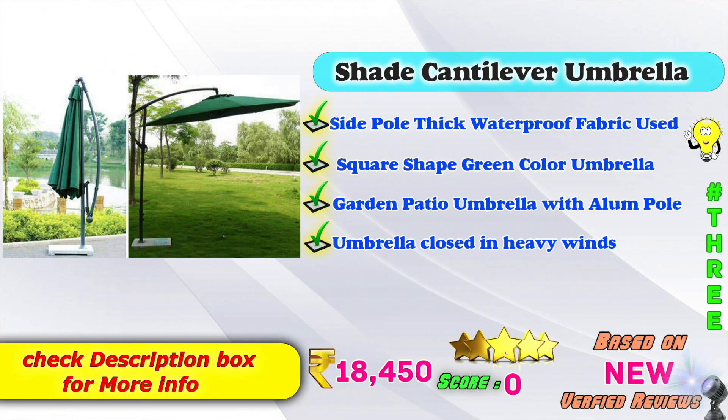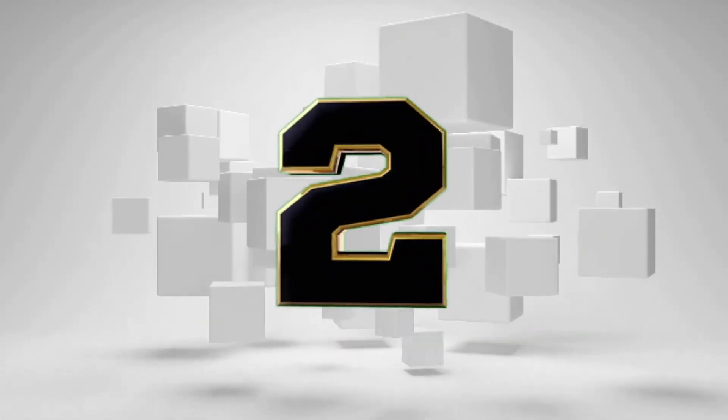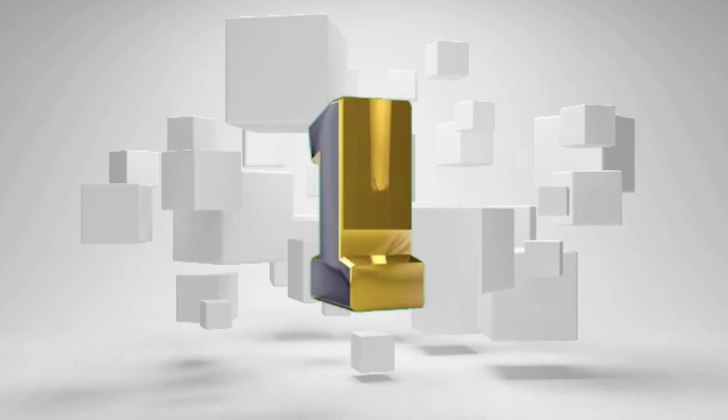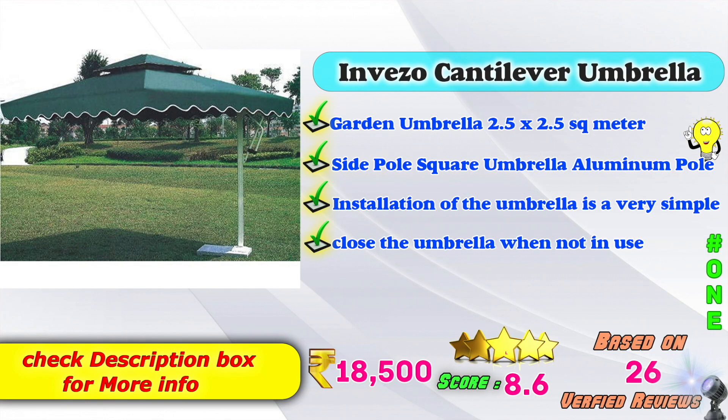Square shape garden green color umbrella over a green garden patch, with an aluminum pole. The Amazon product price is 18,450. The installation of the umbrella is very simple, and you can close the umbrella when not in use. Amazon product price is 18,500, based on 8,164 reviews.